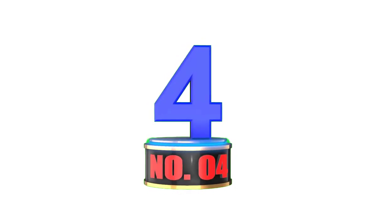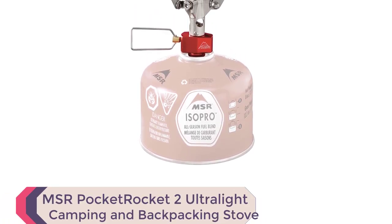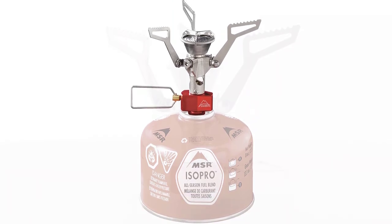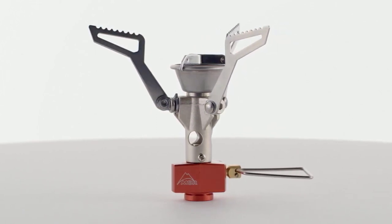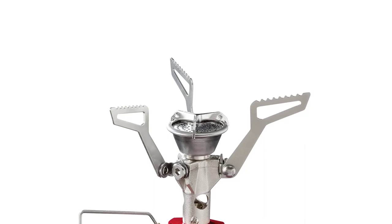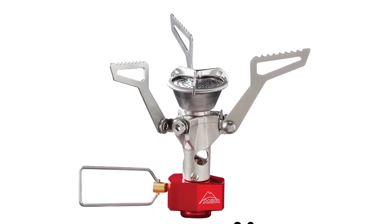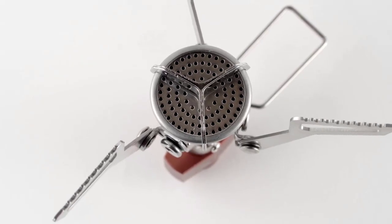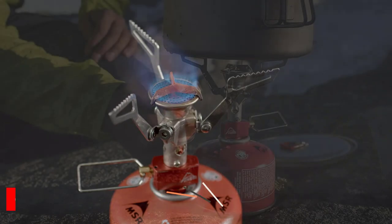Number 4: MSR Pocket Rocket 2 Ultralight Camping and Backpacking Stove. The MSR Pocket Rocket 2 is a great lightweight and compact option. Weighing only 2.6 ounces and folding down to 2x2x3 inches, this stove is perfect for minimalist adventures, backpacking, hiking, trekking, camping, and global travel. Despite its small size, it can boil 1 liter of water in just 3.5 minutes and easily adjusts from a simmer to a rolling boil for gourmet cooking in the outdoors.